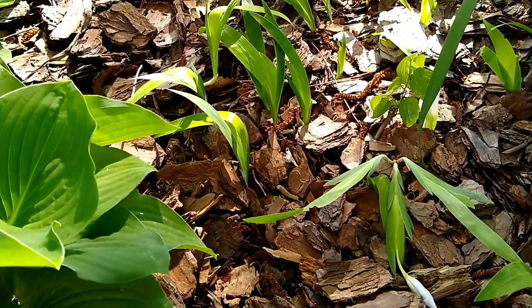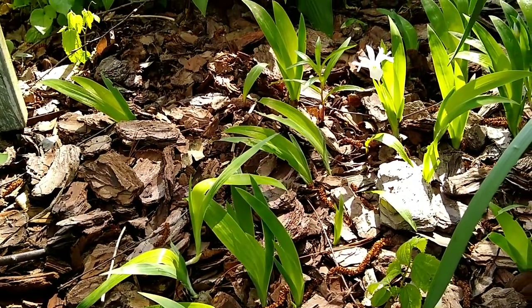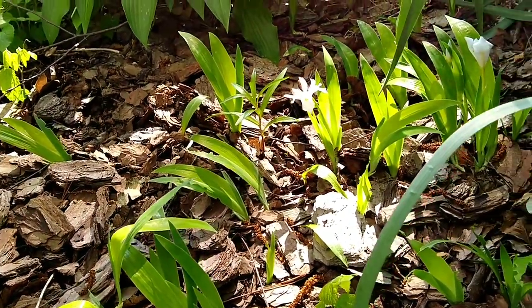We're right at the end of April, so they're now starting to bloom. I like all irises — deer don't bother them.